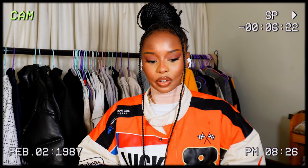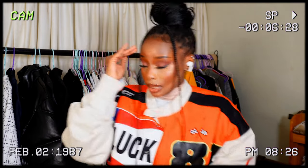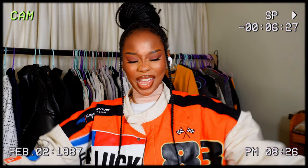Hi guys! Before I start this video, number one I've got earphones in because I'm talking to my producer — he's giving me input here and there, we're doing sophisticated things. And number two, if you disagree with something I say, please don't attack me. Some of y'all will be saying some nonsense, but anyway, it's just my opinion.